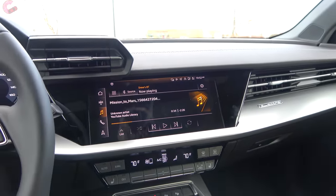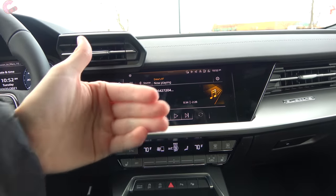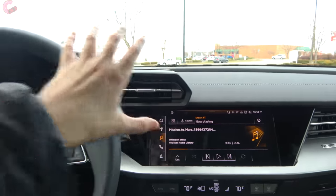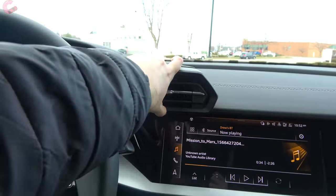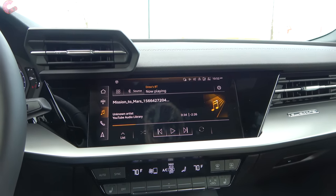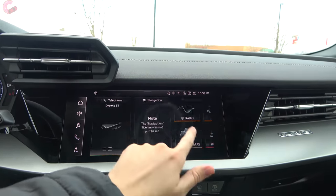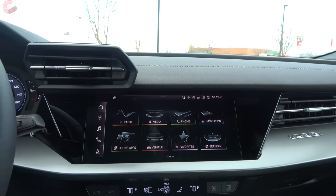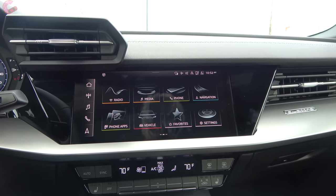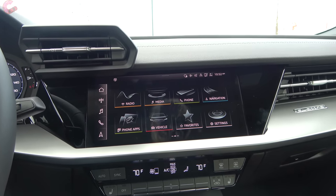One thing you'll notice about the display before talking about actual features is that it's angled a lot towards the driver — really the whole interior is angled towards the driver, which is a really cool touch, along with the vents located up next to the gauge cluster. The display itself is a 10.1-inch touchscreen running the latest MMI touch response system, with apps laid out like a tablet. You get standard wireless Android Auto and wireless Apple CarPlay, which are nice features to see, though you won't have navigation at this price point — you'll need to option that onto the premium plus or it's standard on the prestige.